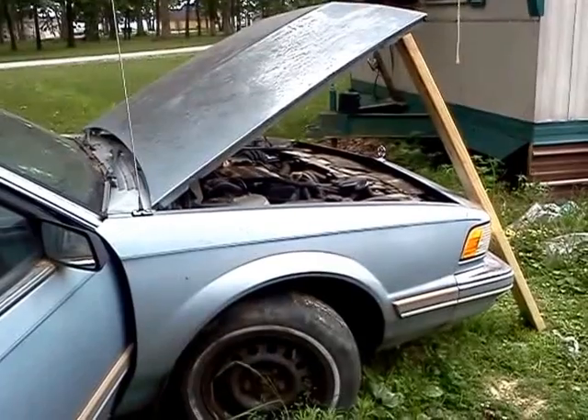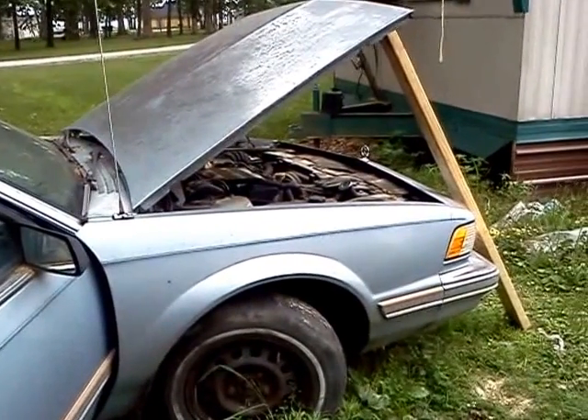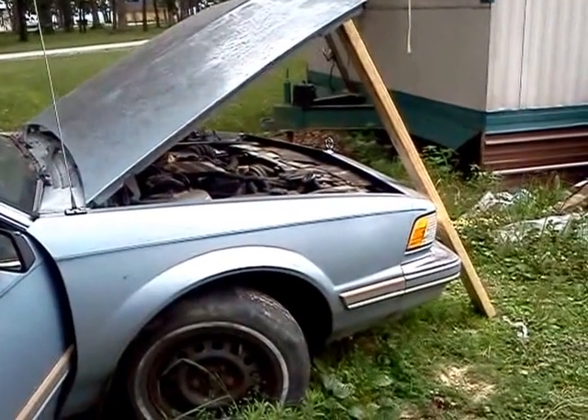If you like what you saw, please subscribe to my channel. Thanks for watching. It's a 1996 Buick Century with the Mighty 3.1 V6.